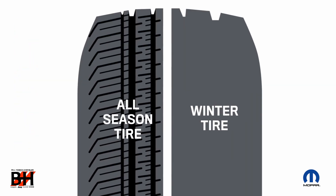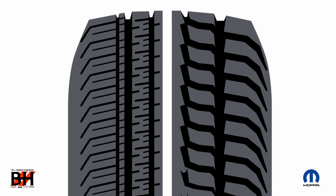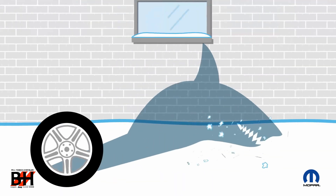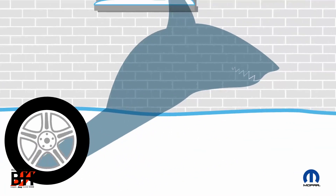Number two: beefier tread design — deep, aggressive ridges that help channel water, snow, and slush away from the tire for improved traction. Number three: biting groove edges — jagged surfaces designed to chew through snow and ice for better control. Number four: variable thickness sipes — hairline cuts in the tread that increase surface contact for enhanced performance in the cold.